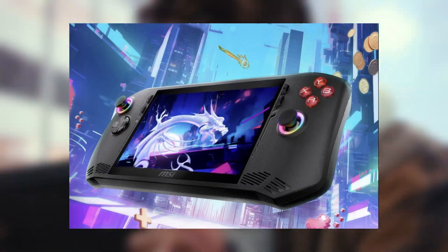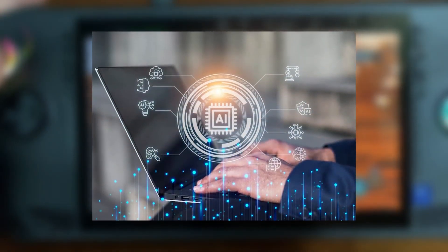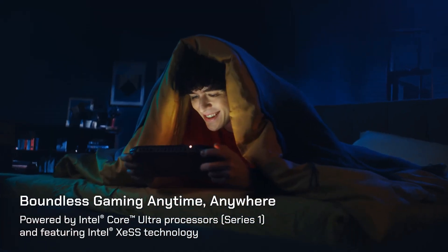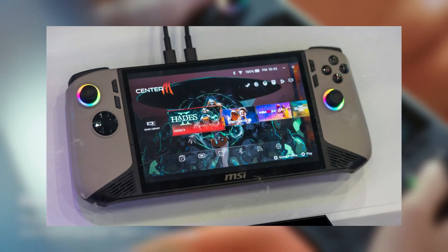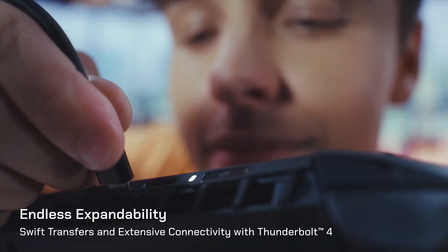The MSI Claw 8 AI+ is shaping up to be an excellent player in the handheld gaming market. With the powerful Lunar Lake series Core Ultra chip, advanced AI capabilities, and a sleek Fallout-themed special edition, this device is sure to capture the attention of gamers everywhere. Looking forward to its release in Q3 2024 — the Claw 8 AI+ is set to elevate handheld gaming to new heights.